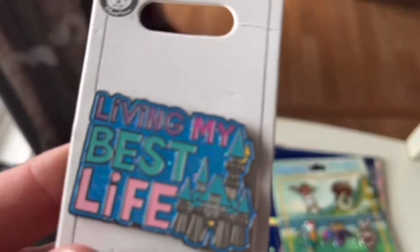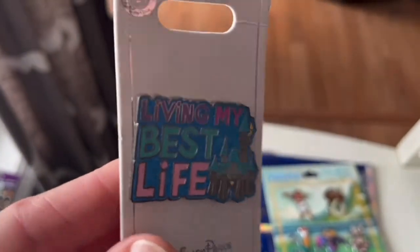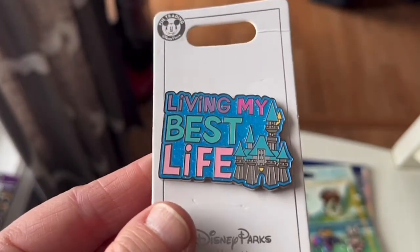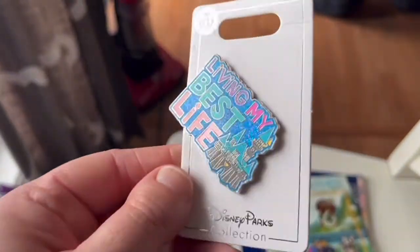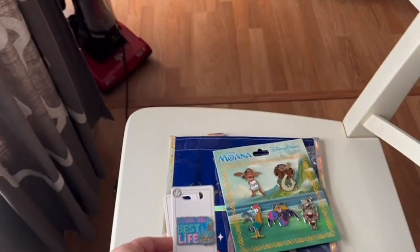My next pin says 'living my best life.' It's got a lot of sparkles and fun girly colors, and Cinderella's castle is the star of this pin. It has one pin post on the back. You may have noticed these are all just regular rack pins so far — I do have a few 50th anniversary pins that are special edition, but these are all rack pins.